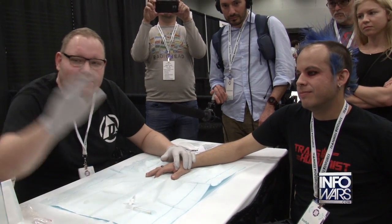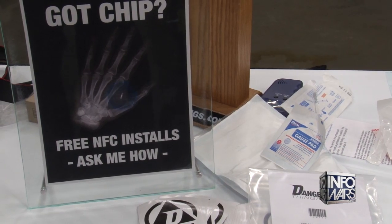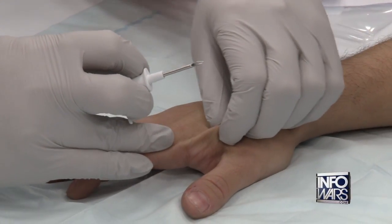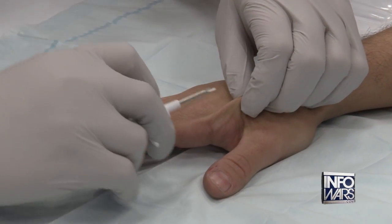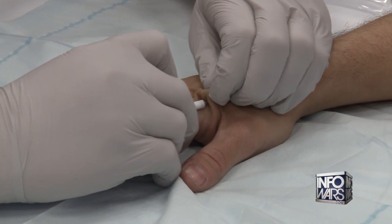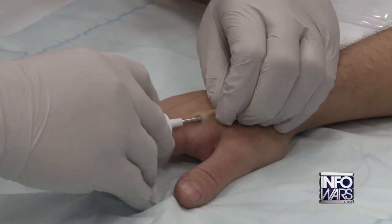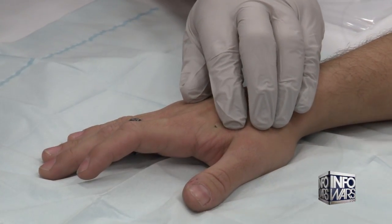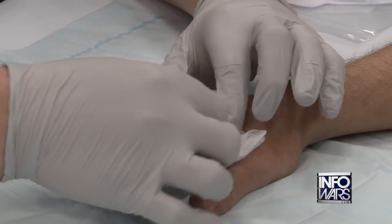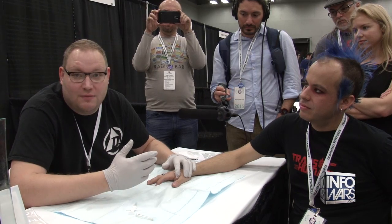Is there any cost to getting the procedure done? Not today — it's free. How can your organization afford to give it out for free? Well, this is just a promotional event. We crowdfunded the development of this, and the campaign was way more successful than I ever thought. For Body Hacking Con — it's the first con I've been to that's specifically about body hacking and biohacking — I figured I'd just do them for free.